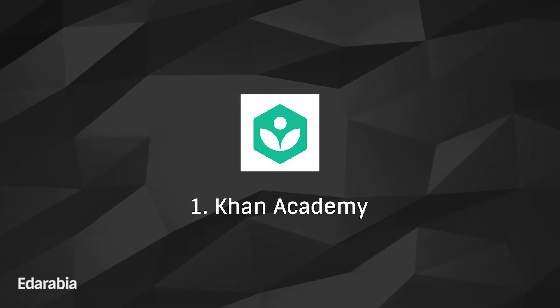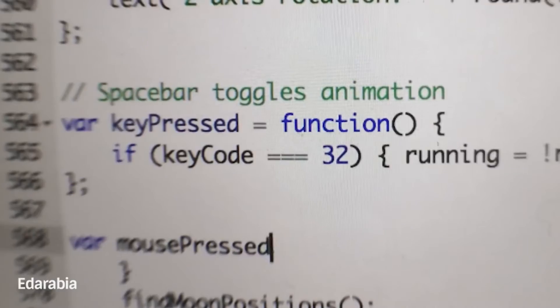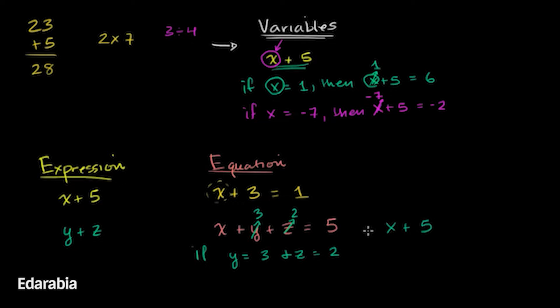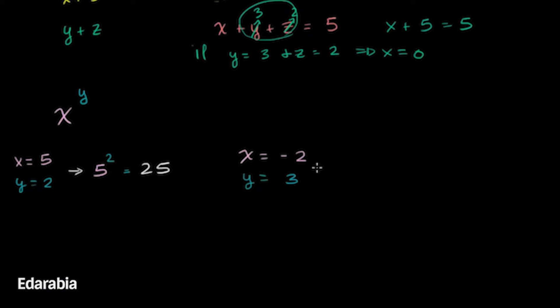Number 1: Khan Academy. Commence your mathematical odyssey with Khan Academy, a comprehensive platform offering a wide range of tutorials and exercises, from basic arithmetic to advanced calculus. Immerse yourself in this digital realm that invites learners to explore and master mathematical concepts at their own pace.